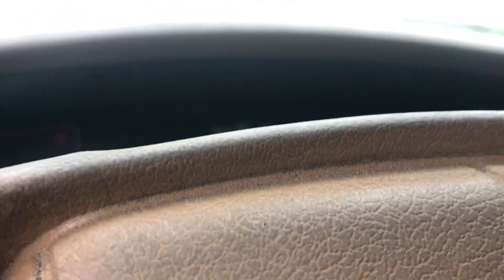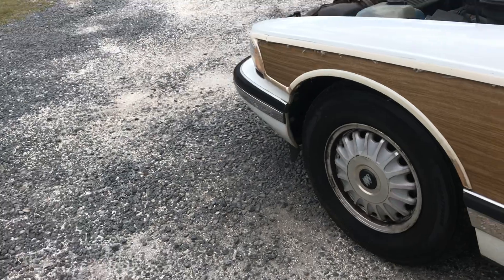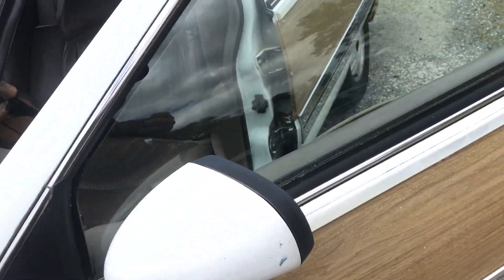These seats are ridiculously comfortable. The AC blows pretty cold, but right now the brake and ABS lights are on. It has 138,000 miles. I'm going to take it to the post office — that's what we're doing right now, we're going to mail some stuff. It runs pretty quietly; there's a little bit of a belt chirp going on.